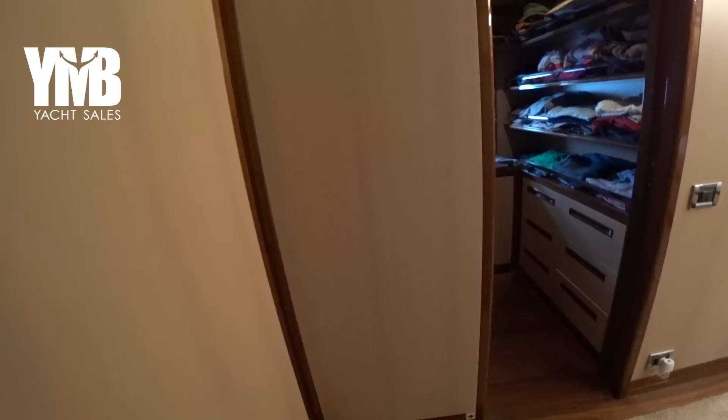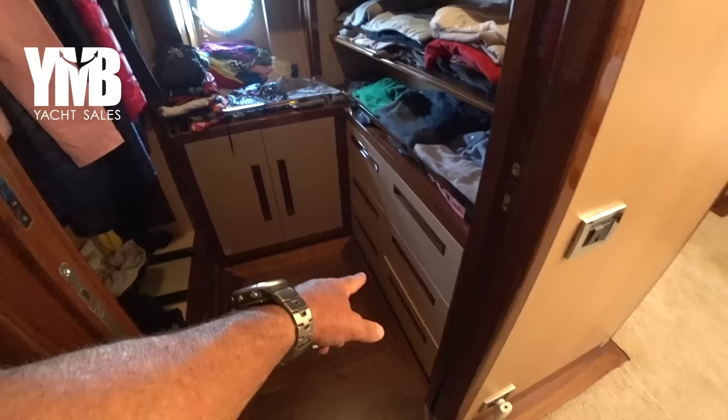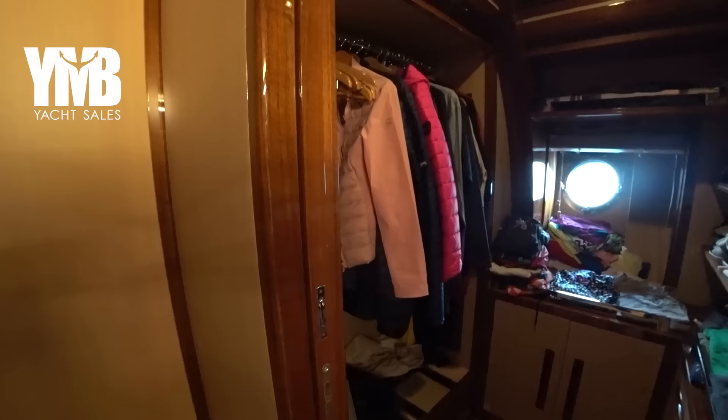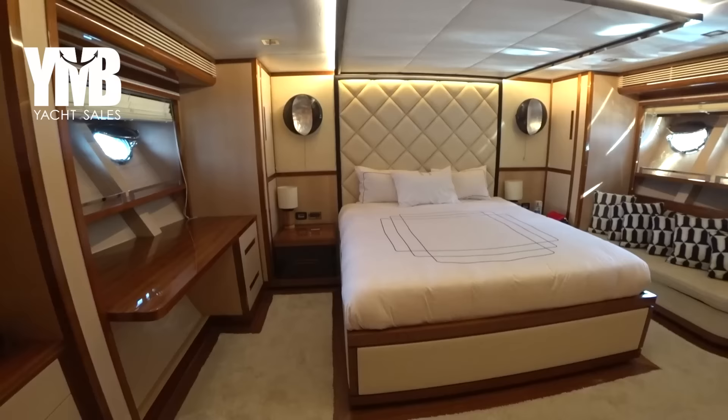Moving forward to the master cabin — it starts with a kind of curve which is clever because it gives a lot of privacy. First thing you can see is the walk-in wardrobe which can be closed with a sliding door, with drawers underneath and a lot of open storage space as well as a hanging wardrobe. Turning forward there is a beautiful master cabin.